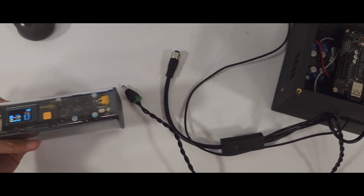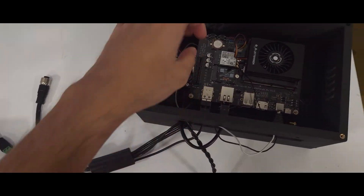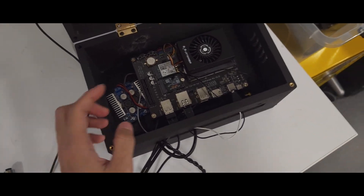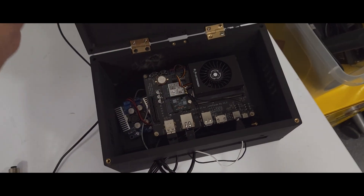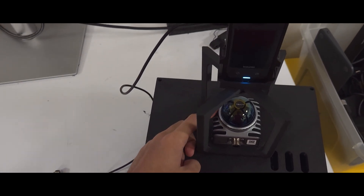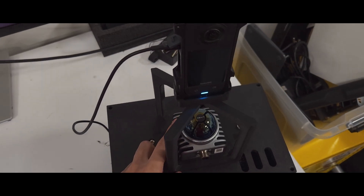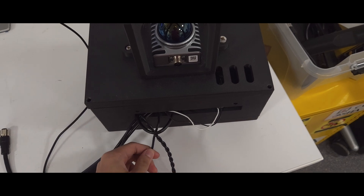We have a power bank that's connected to a wire, and this wire is connected to a type of splitter that will divide the voltage into our main computer, which is a LattePanda Mu, and also to our LiDAR, which is a LivoXimate 360. We also have a 360 camera that is connected via USB to our computer.